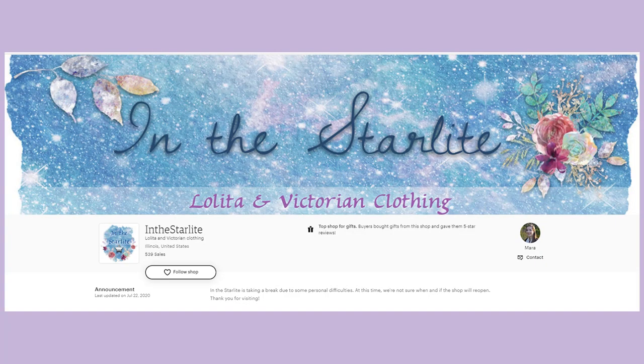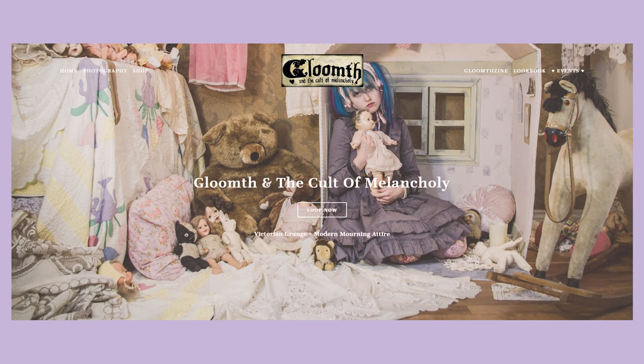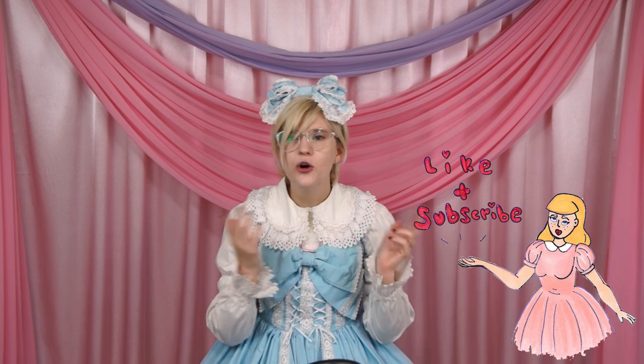I know In the Starlight was one that was really popular — they were a deeply beloved western brand that went out of business, but I do believe that they're back now. Another one that I really enjoyed because they posted really interesting photo sets online was Gloomth, and they do still exist, they're still running, still going strong. And with that, I hope everyone has a good day, and hopefully I'll see you all next time. Bye!